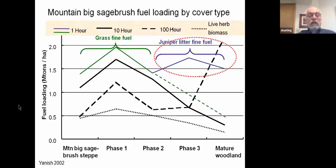This figure shows the changes in fuel loading by the different size classes. You can see the green, which represents the fine fuels — primarily grasses — really declines as the juniper develops. To some degree it is replaced by juniper litter, which is of the same size class but has much different characteristics.